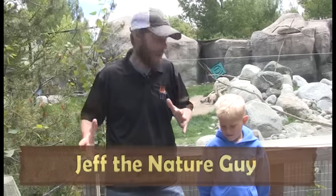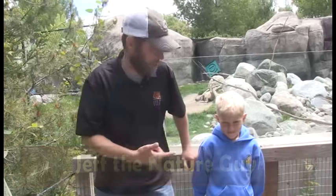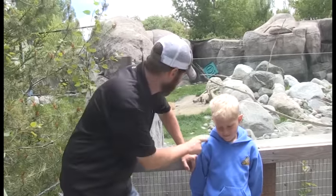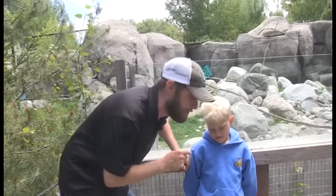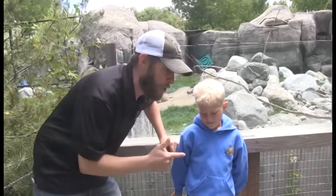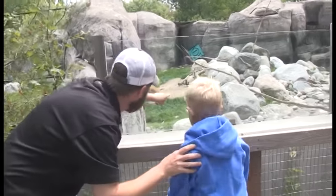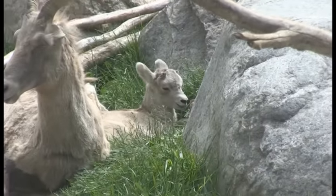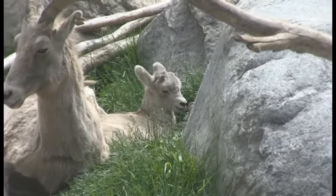Hey guys, Jeff the nature guy here on a beautiful day at Zoo Montana. I've got Sam the nature dude with me — this guy's been joining me the last couple videos and he's awesome. I brought him over because last year he got to see something born here at the zoo — a baby bighorn sheep. And guess what? We just had another one! Look, see that baby right there? We have a baby bighorn sheep at the zoo and it is the cutest thing.